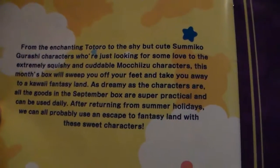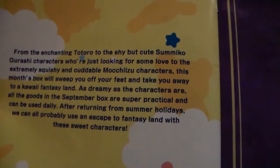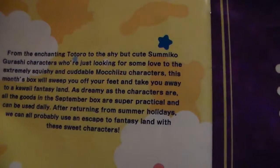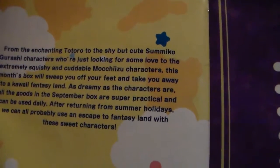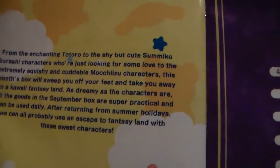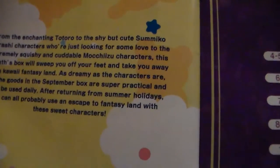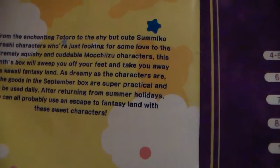The booklet goes from the Enchanted Totoro to the shy but cute Sumiko Gurashi characters who are just looking for some love, to extremely squishy and collectible characters. This month's box will sweep you off your feet and take you away to a kawaii Fantasy Land. As dreamy as the characters are, all the goods in the September box are super practical and can be used daily.